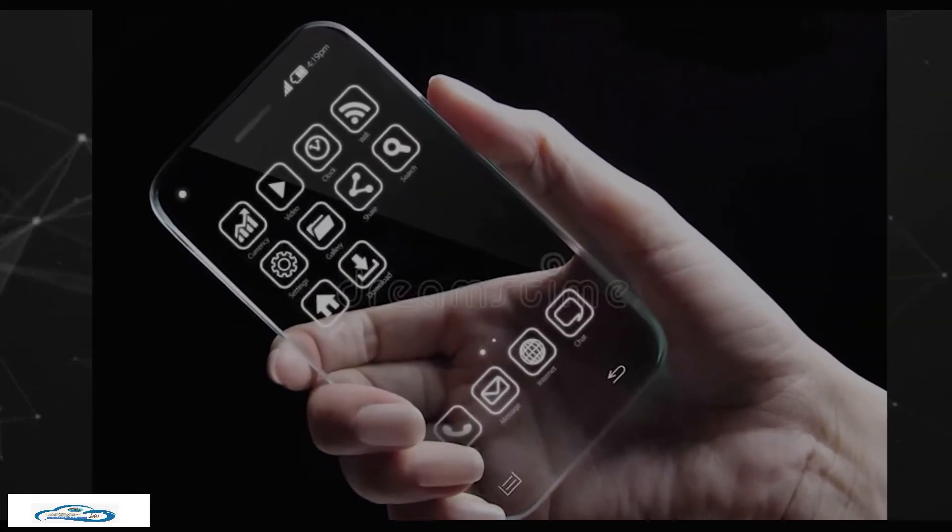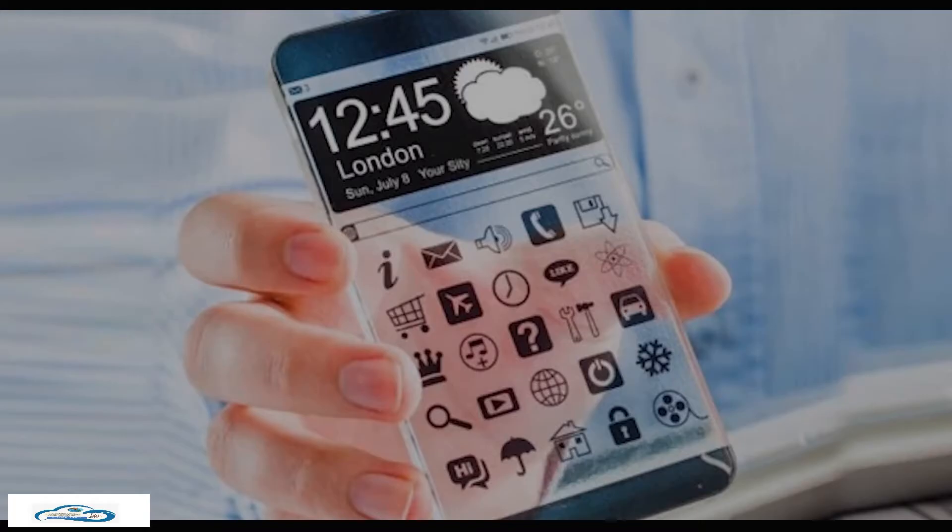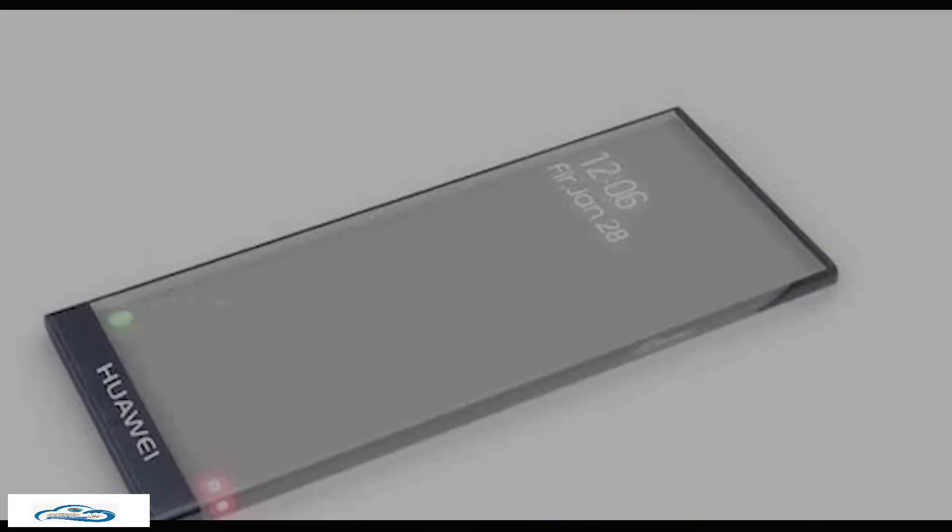Transparent smartphones. Although various smartphone manufacturers have been developing this advanced technology for decades, there are as yet no devices available that are fully transparent.